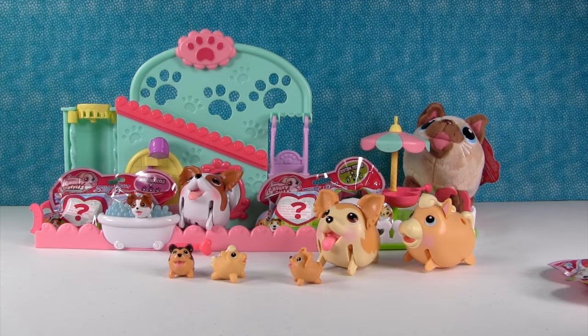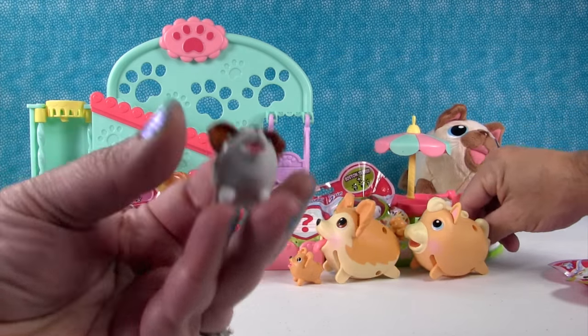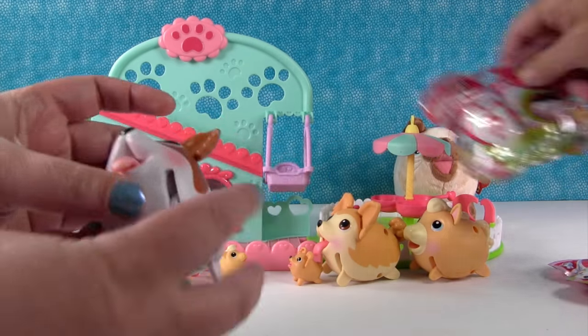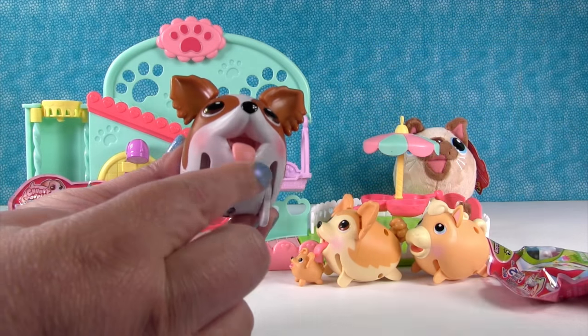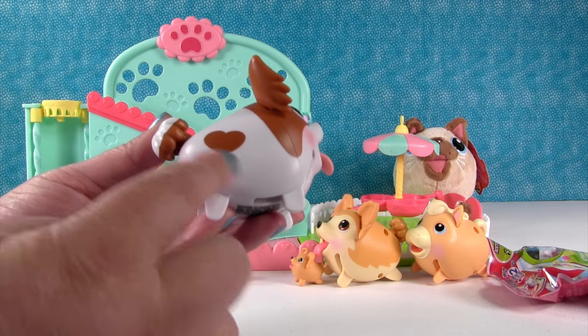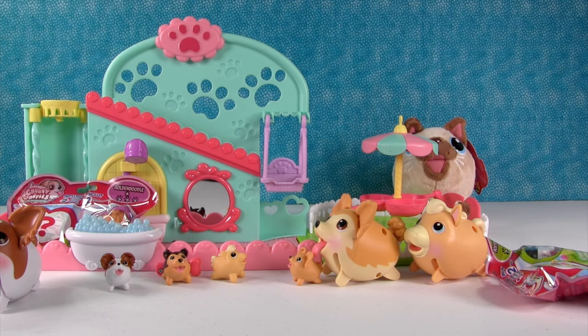So let me show you these ones real fast. This is the mini — a little bit closer — of the papillion. And here's the big one. He's so cute. I like these ones with their tongue hanging out. Oh, and look — he has a little heart! That's really cute.